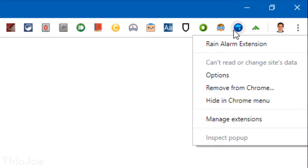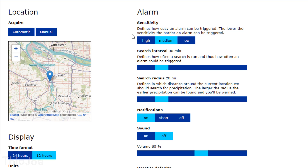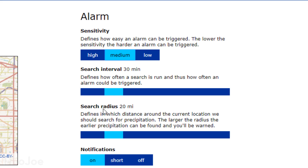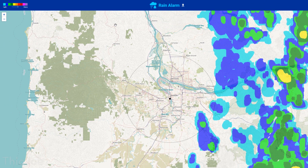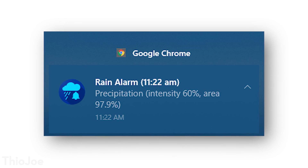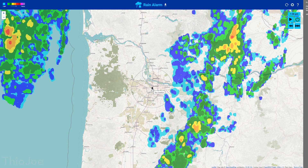We've got a few more extensions, and the next one is called Rain Alarm. It's meant to warn you when it's about to rain in your area, and it doesn't just use a basic forecast — it uses real-time data like radar, so it can actually tell when rain is really approaching. In the settings, you set your location, how often you want it to check for rain, a search radius, and the sensitivity of the alert. Once it detects radar showing rain within that radius, it'll notify you with a Chrome extension icon or a Windows notification. Clicking the icon shows you the actual radar for your area.